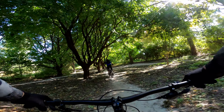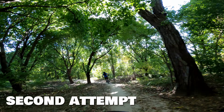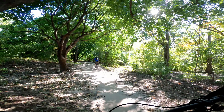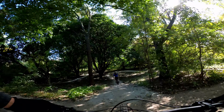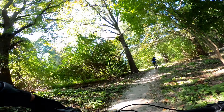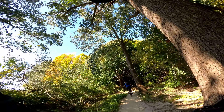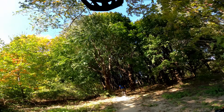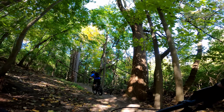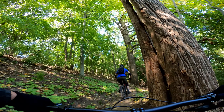Oh man — huge step-down. That's such a big one, you've got to be flying off that first one. Oh man. Late through the trail but it's got some good jumps. I'm starting to feel like I'm actually mountain biking now.